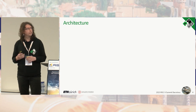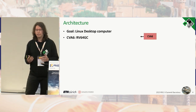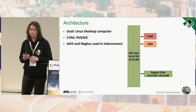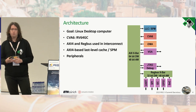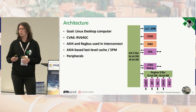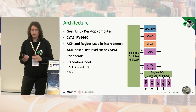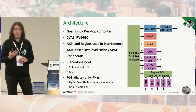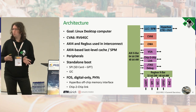Let's make a deep dive into the architecture. The goal is a standalone Linux-bootable computer centered around CVA6. We use AXI-4 as the main memory interconnect and RegBus to access low-performance peripherals. We include an AXI-based last-level cache configurable as SPM. Peripherals include VGA for display output, JTAG for debug, UART, SPI, I2C, and GPIOs. Iguana has two standalone boot modes: SPI (e.g., SD card) and I2C. The two open source digital-only PHYs are: HyperBus directly attached to the LLC for external memory, and the chip-to-chip link connected to the AXI crossbar as both master and slave.